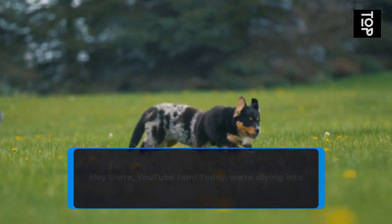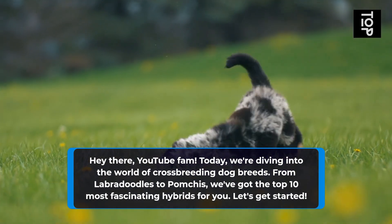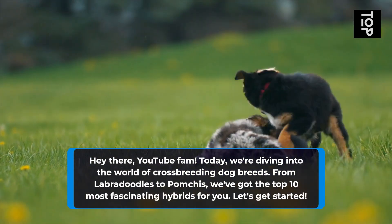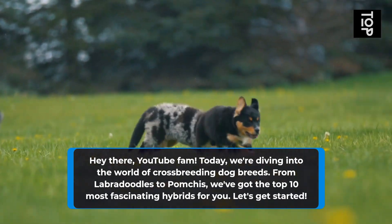Hey there, YouTube fam! Today we're diving into the world of crossbreeding dog breeds. From Labradoodles to Pompchis, we've got the top 10 most fascinating hybrids for you. Let's get started.